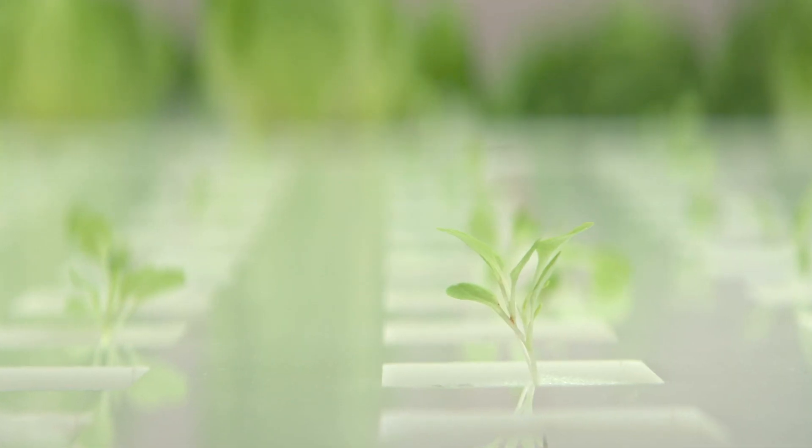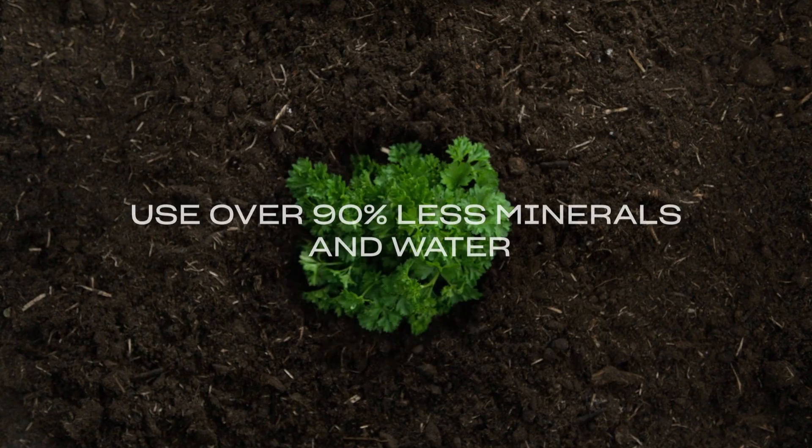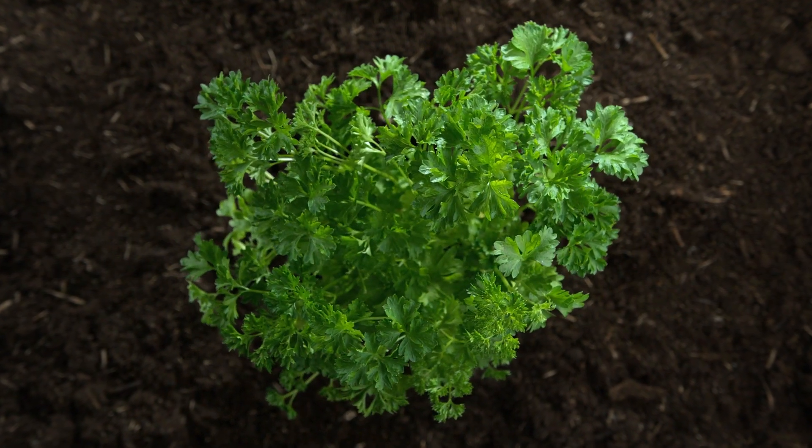We all know the potential and possibilities of vertical and hydroponic farming to guarantee incredibly healthy food without pesticides and chemicals. These crops use over 90% less minerals and water essential for cultivation, and enable farming anywhere in the world.